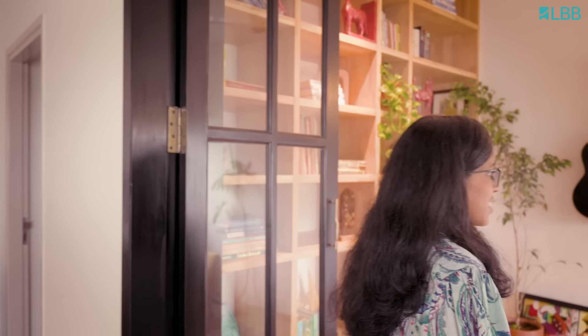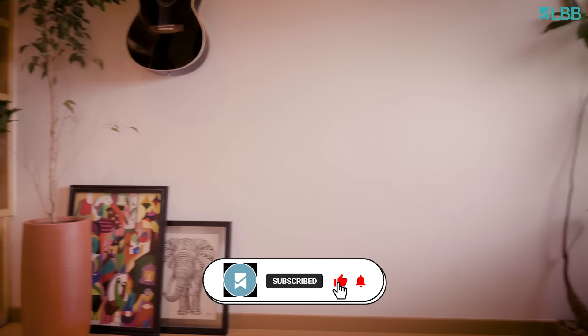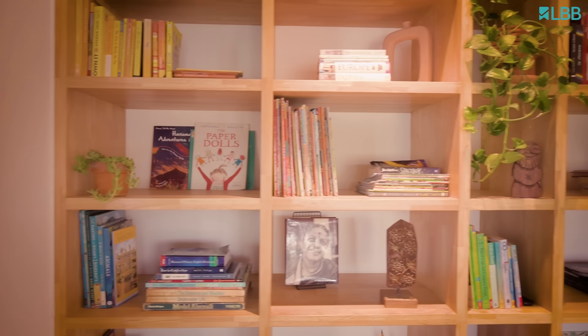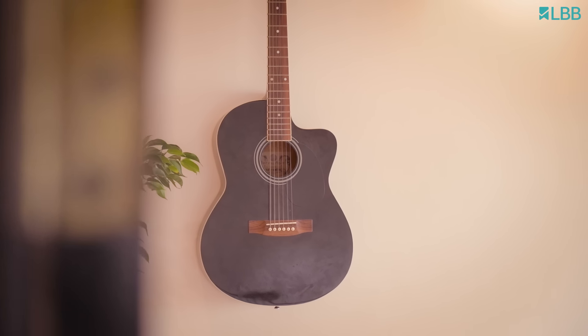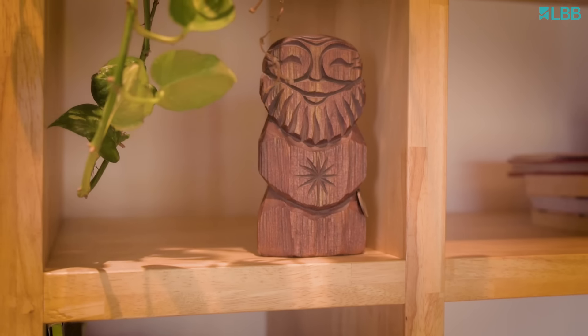Let me show you our most interesting space. This is a very unique space, very different from the rest of the house — a very vibrant space, unlike the rest. It has a beautiful, huge library space that we curated for all our books, predominantly filled with kids' books. My kids love to read. This is not just a library space but also a hobby place where all of us come together — there's music, dance, sharing, and reading that happens here.